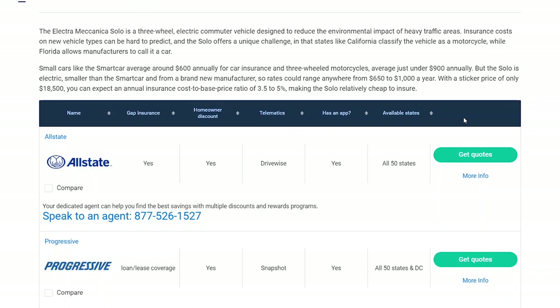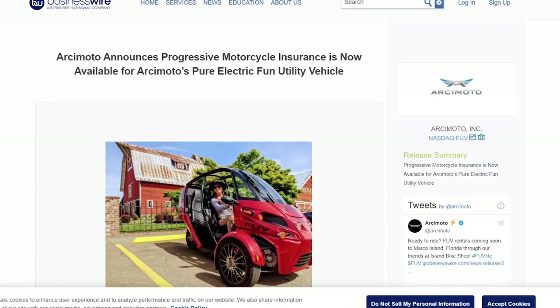With a newer vehicle that they don't have crash data on and those kinds of things, most insurance companies are going to tend to err on the side of being a little bit more expensive.